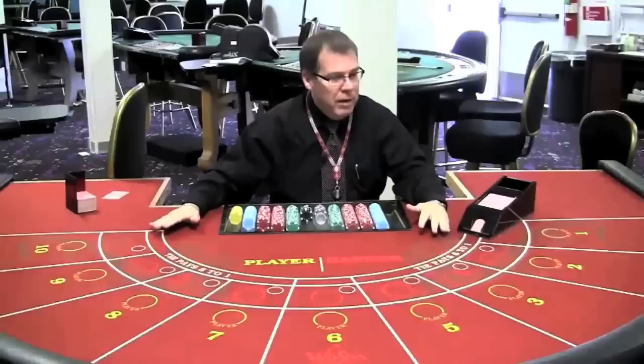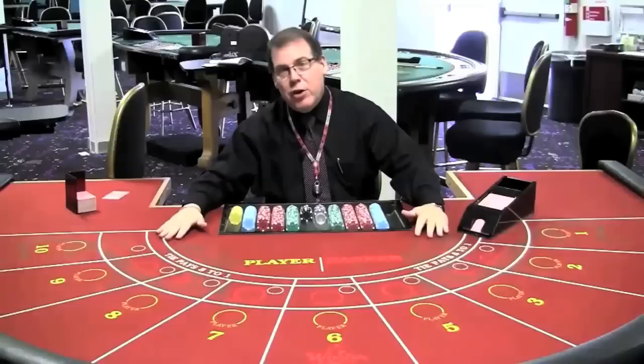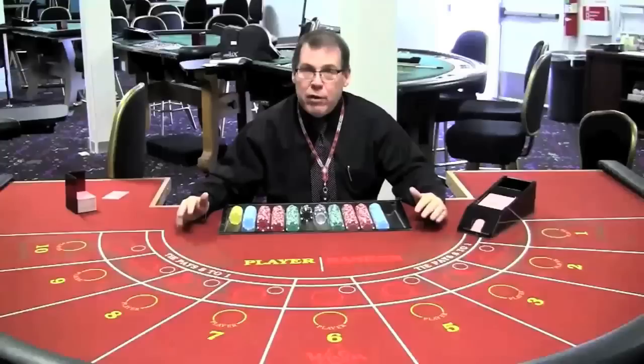Hi, welcome to WinStar World Casino. Today we're going to talk about a really great game called Baccarat. A lot of people walk by and see this game and don't really know what to think about it. But Baccarat is super easy and super fun to play, so we're just going to talk a little bit about the rules and how it works, and hopefully the next time you stop by you might want to give Baccarat a try.